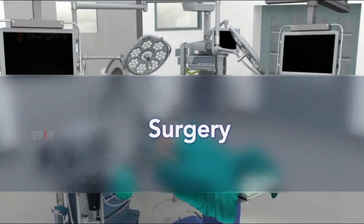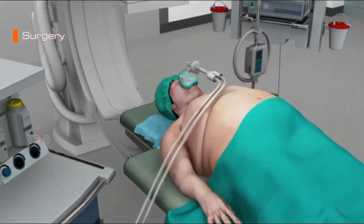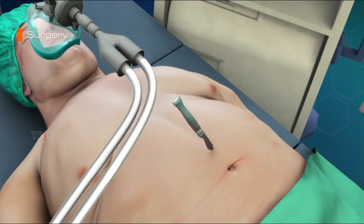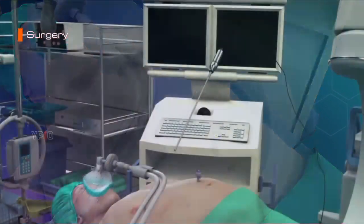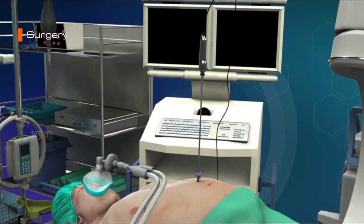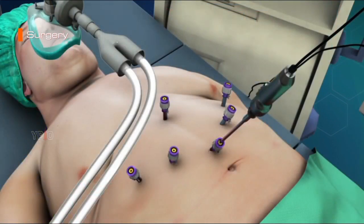Surgery: Gastric bypass surgery is performed under general anesthesia. Your surgeon makes several small incisions on your abdomen. The laparoscope, a thin instrument with a light and camera on the end, is inserted through one of the incisions, allowing your surgeon to clearly view the internal organs on a monitor. Small surgical instruments are inserted through the other incisions to perform the surgery.